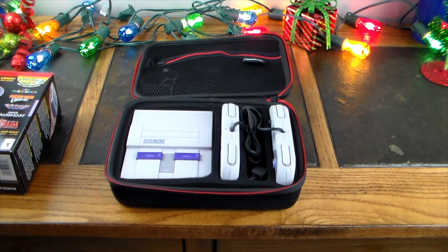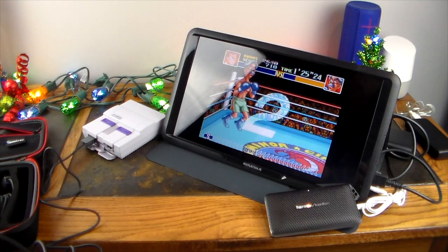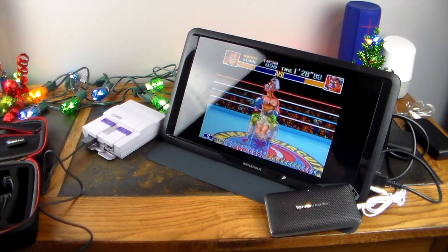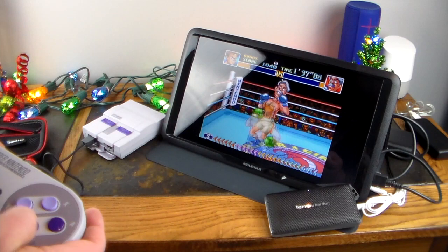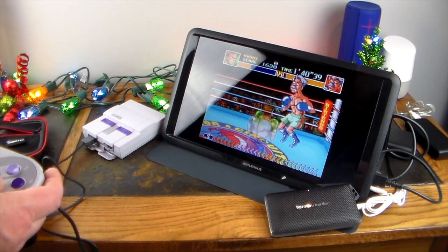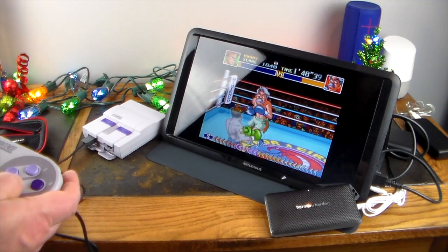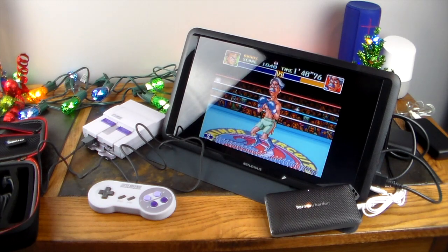Check this out — we've got a portable Super Nintendo Classic solution here, and that's why I was talking about the carry case. I just went ahead and loaded up Super Punch-Out and I haven't played this in a long time, but it looks like I still have the moves. One punch TKO! Let's take a look at what we've got here for making the Super Nintendo Classic a portable gaming solution.